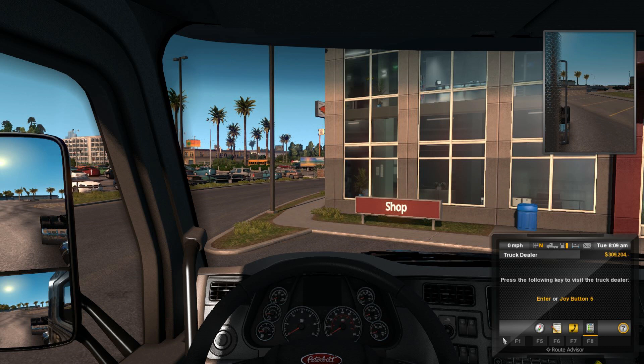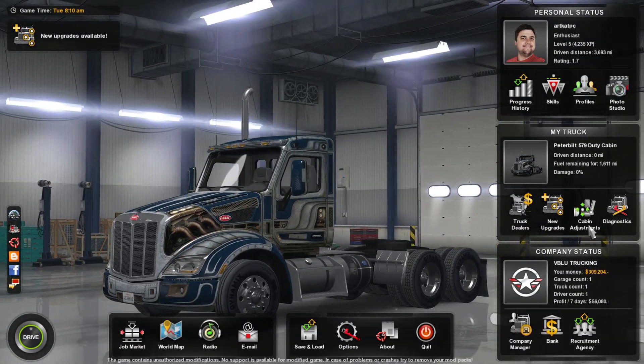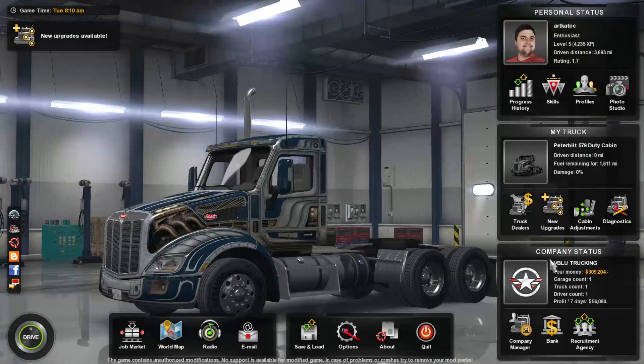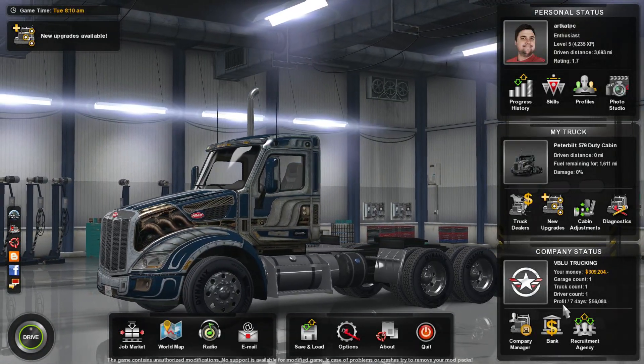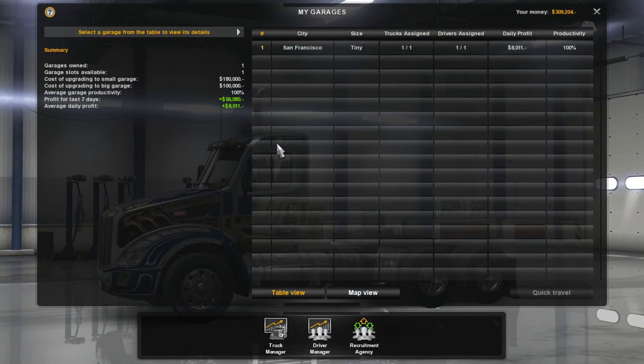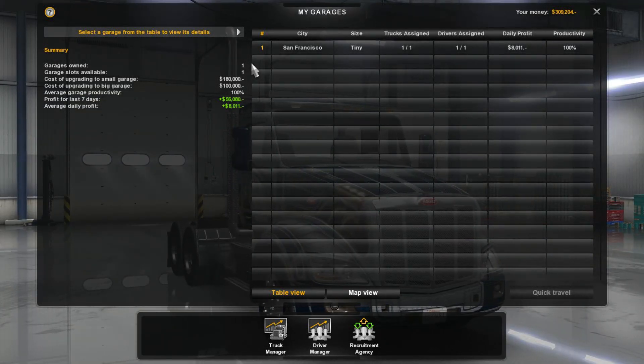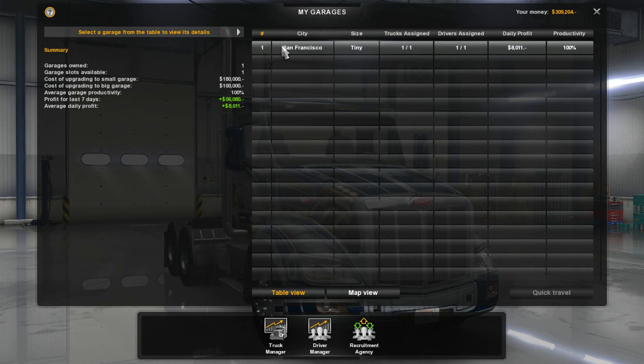Oh, this is a nice truck — see how much bigger the window is? With the other truck the window was super small. Okay, so we're going to hop in here and let's go ahead — we need to go to our garage.